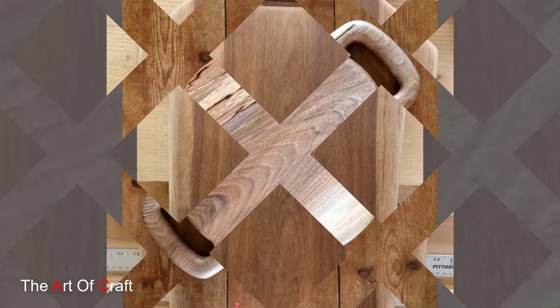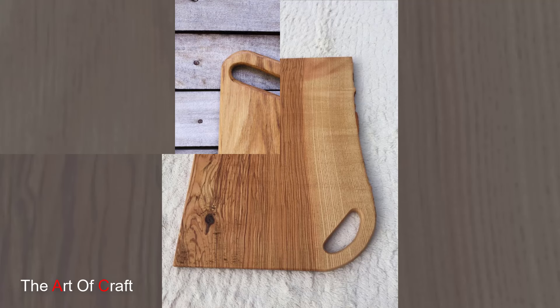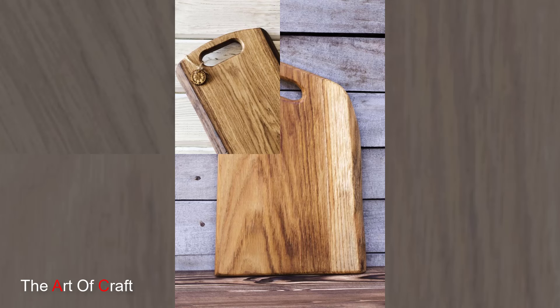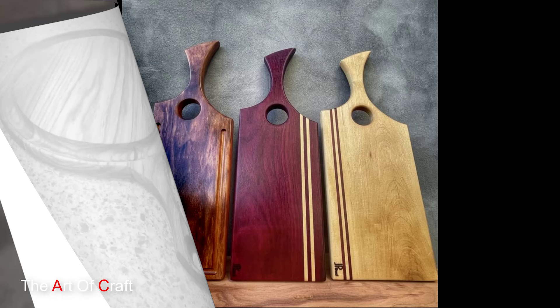Add a touch of whimsy to your kitchen with wooden cutting boards in novelty shapes and designs. These boards come in a variety of fun and playful shapes, from animals and fruits to geometric patterns and abstract forms. Imagine a maple cutting board shaped like a pineapple or a walnut cutting board in the shape of a heart. These novelty designs add a burst of personality to your kitchen while making meal prep a little more enjoyable.